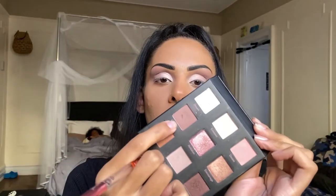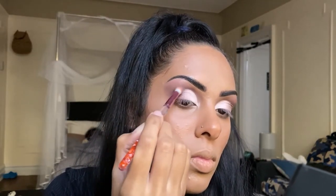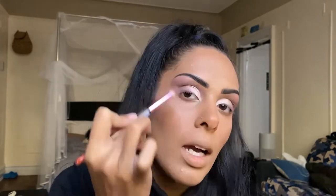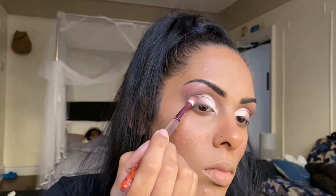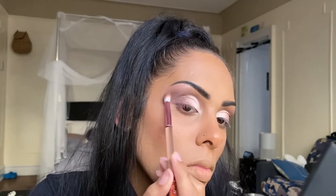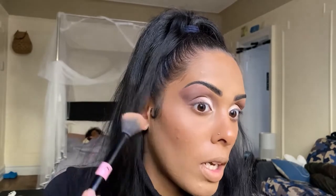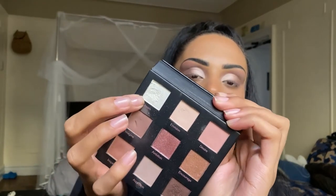Going back into Imagine with the first brush to deepen the outer V, and I want to deepen it a little more so I'm taking the shade Empower as well. We did get a little bit of fallout, so I'm just going to take the powder brush and lightly swipe it away. Before we get into the inner corner highlight, I'm cleaning up the edges with some concealer. For the last shade, we're jumping into Dream for the inner corner highlight.